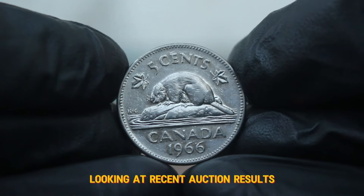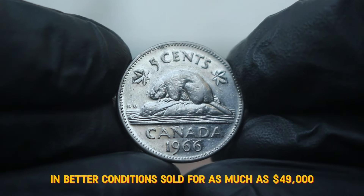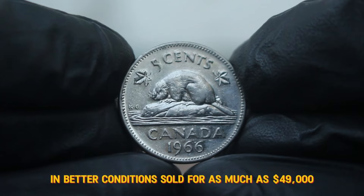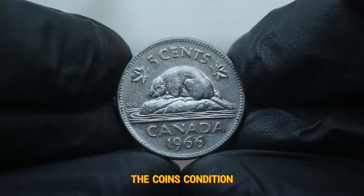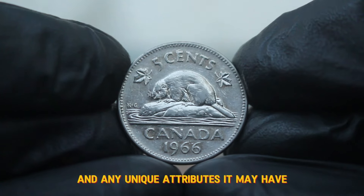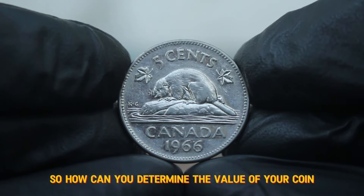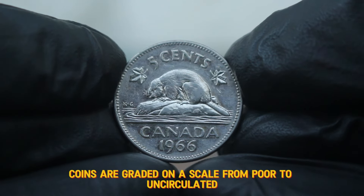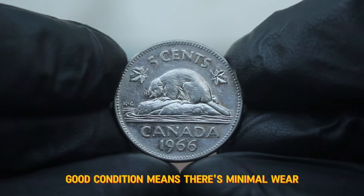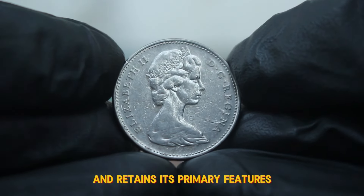Looking at recent auction results, we've seen coins like the 1966 large date in better conditions sold for as much as $49,000. Factors that influence this include the demand from collectors, the coin's condition, and any unique attributes it may have. To determine the value of your coin, it's essential to assess its condition. Coins are graded on a scale from poor to uncirculated. Good condition means there's minimal wear and the coin is recognizable and retains its primary features.